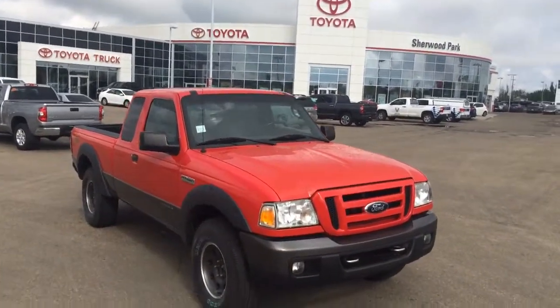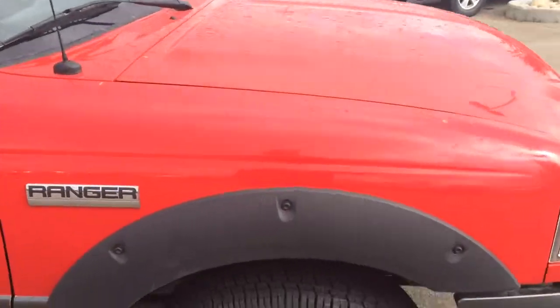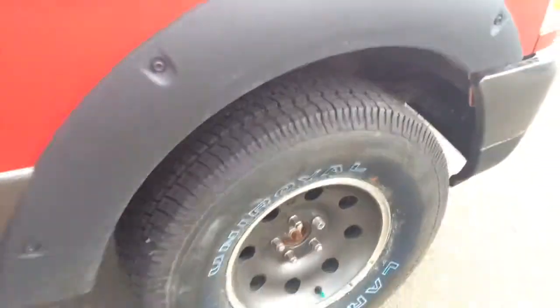Hey everyone, Mike here from Shearwood Park Toyota. We're looking at the 2006 Ford Ranger. Tons of tread left on these tires — I'll show you underneath the body here.